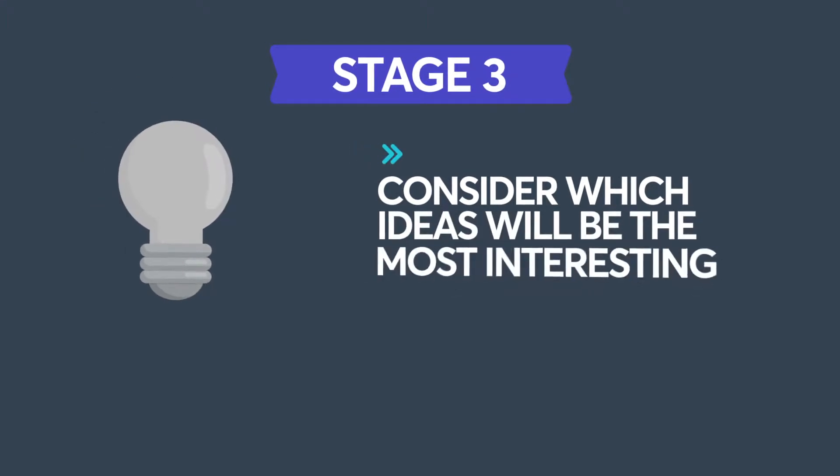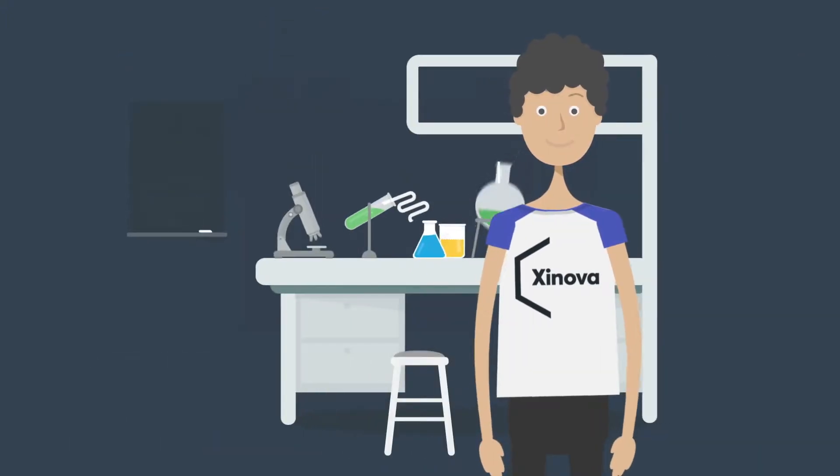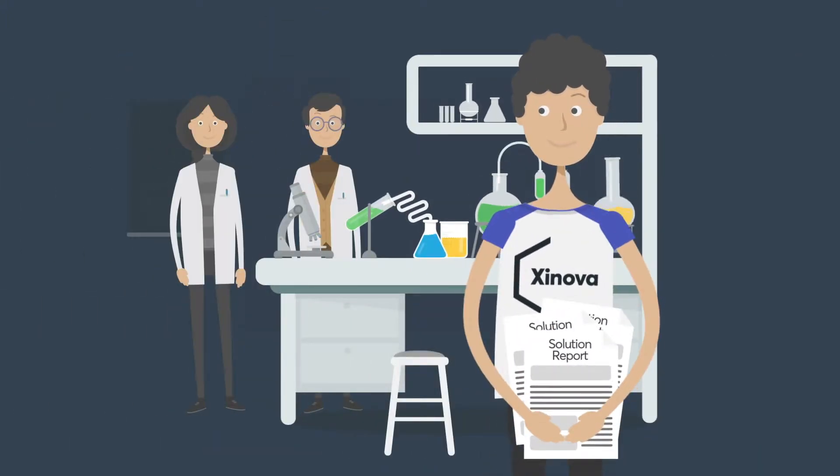In the third stage, the remaining ideas are considered based on which ones will be the most interesting to the client. We present a range of ideas to the client, which triggers the first payment to the innovator.